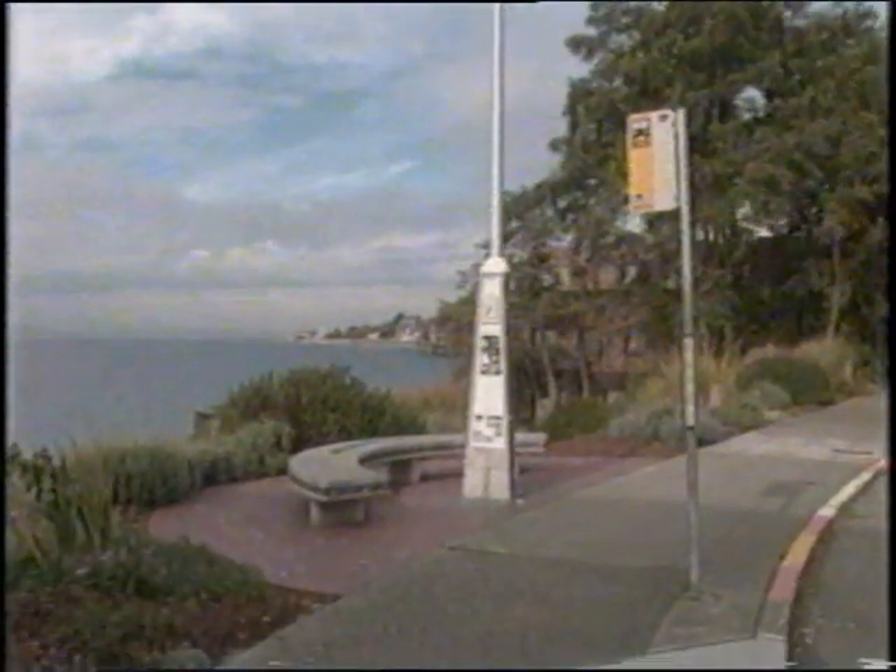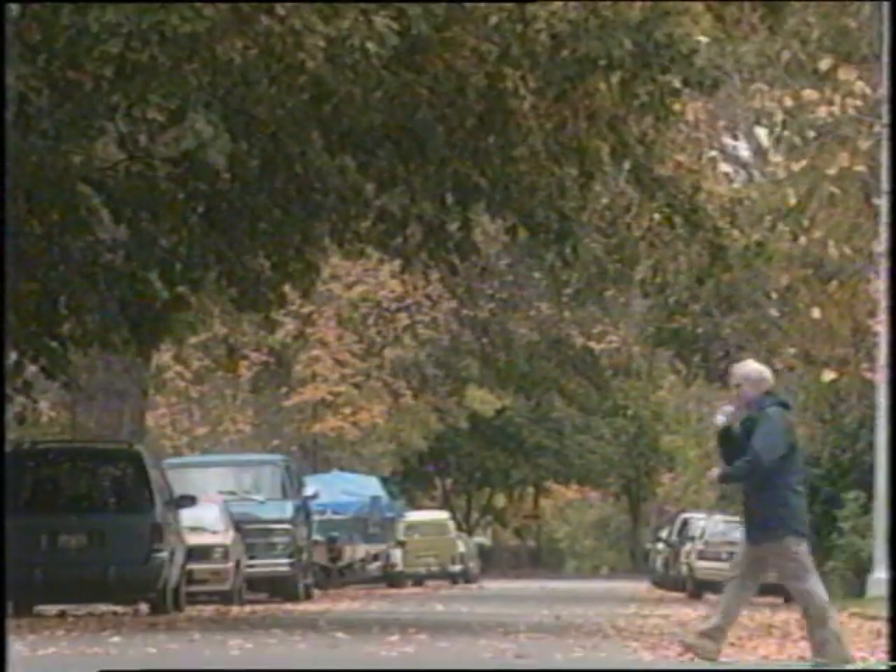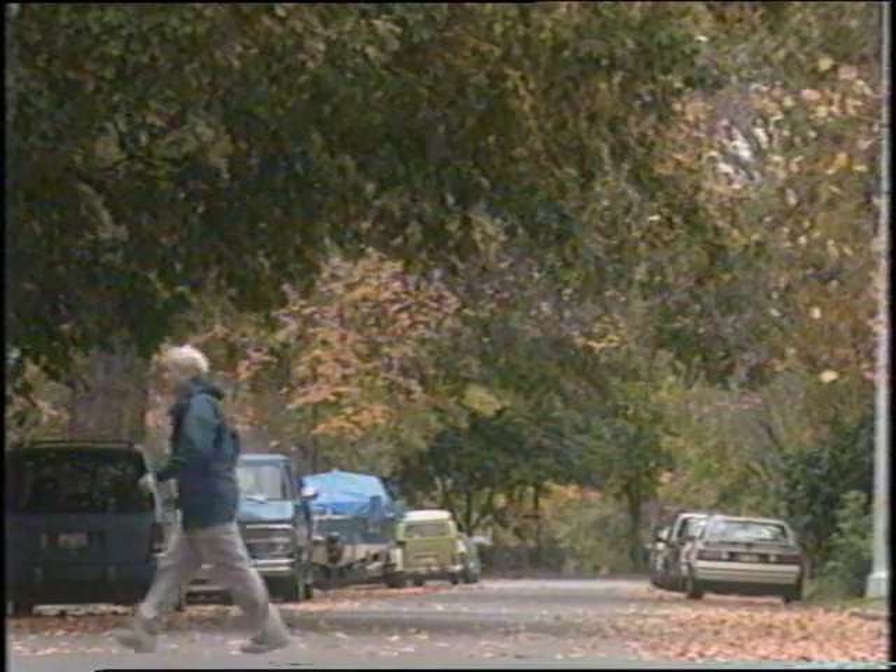We're going to spend the next few minutes visiting some streets that work and meeting the people who help make them that way. First, we'll look at the kinds of ideas and things that can make good streets. Next, we'll hear how people have improved pedestrian safety at intersections. And last, we'll visit some neighborhoods to learn how and why their streets work.